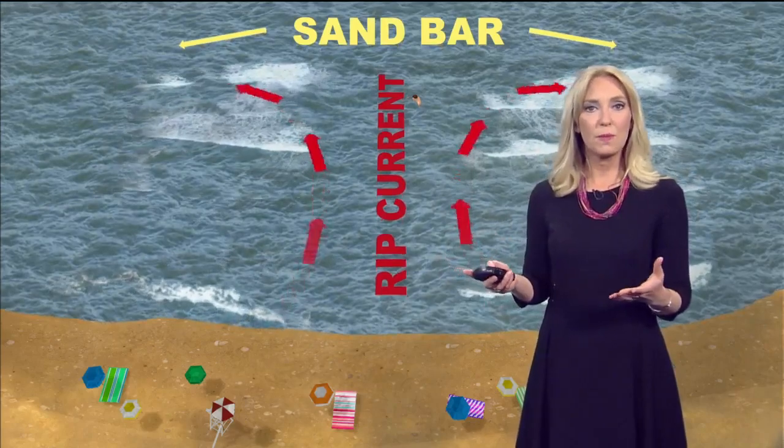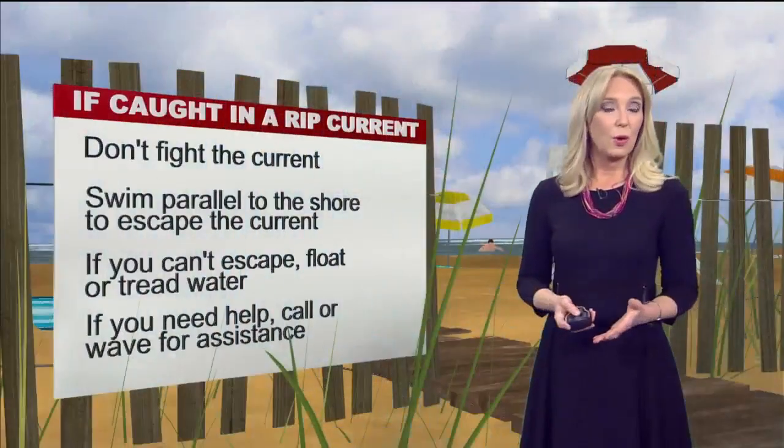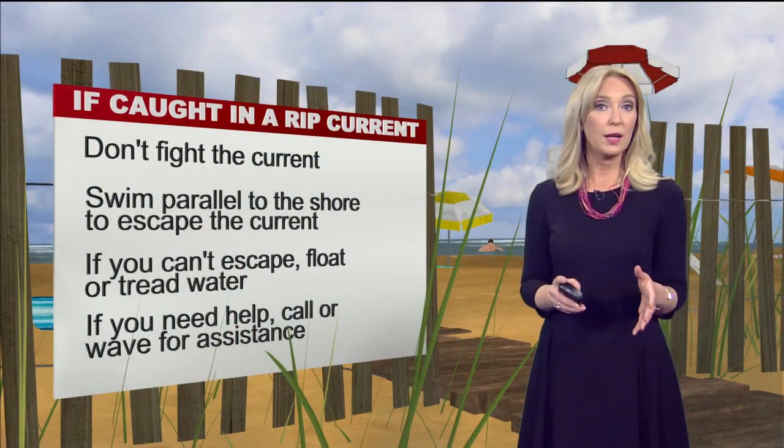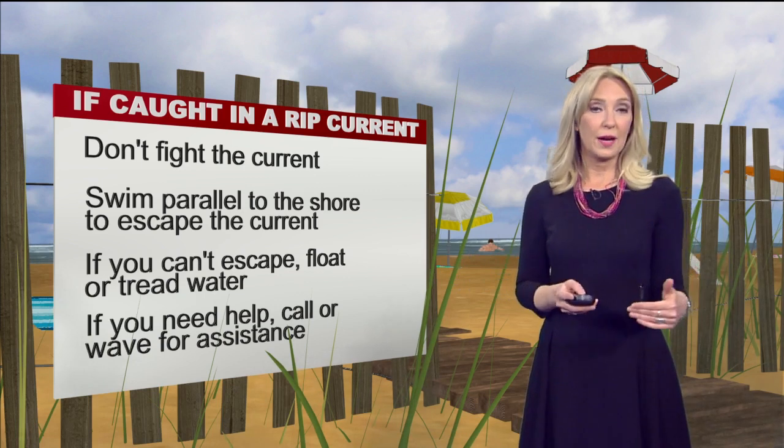Rip currents can actually form on fairly calm weather days when the sun is shining and the waves aren't that high. So if you are caught in a rip current, try to stay calm, don't panic, and don't try to fight the current.